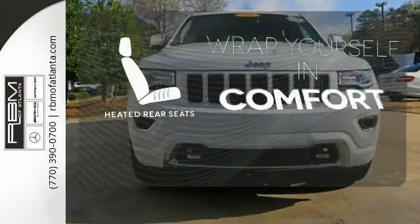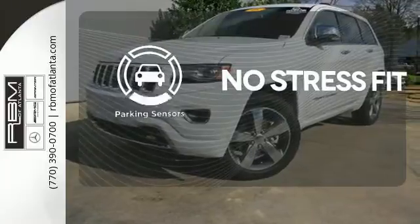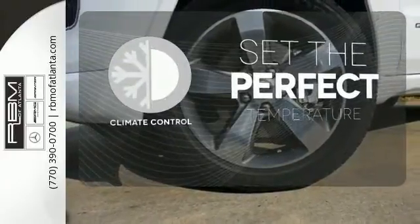Ward off the chills for all passengers with the heated rear seats. Say goodbye to dinged bumpers with the parking sensors. The climate control lets you set the temperature exactly where you want it.